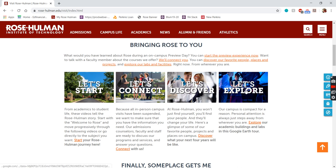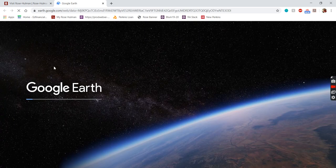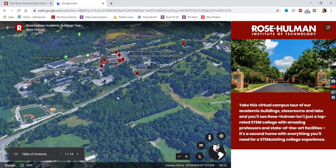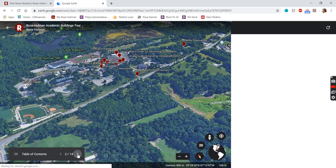We're going to go through the Let's Explore tab right here. You can walk through this yourself on your own time, but I'm going to take you through and show you a bit of campus — kind of what you would experience in a typical tour if you were to come and visit Rose. It's a really cool tour put together by Google Earth. We're going to start on the academic side of things, then shift to athletics, and then go to the residence hall and union area.